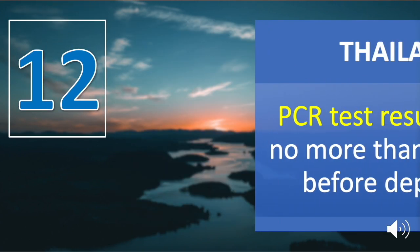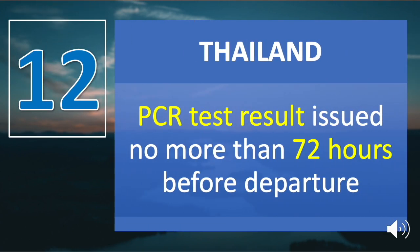Number twelve is Thailand. A PCR test result, which should be negative, issued no more than 72 hours before departure is a requirement.